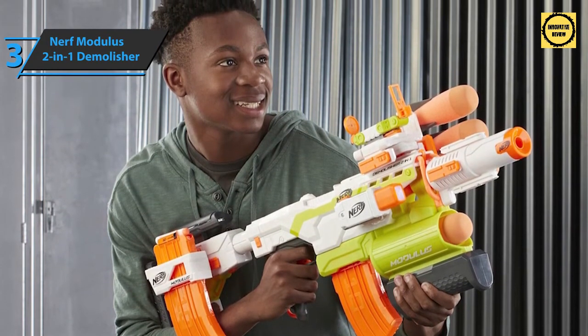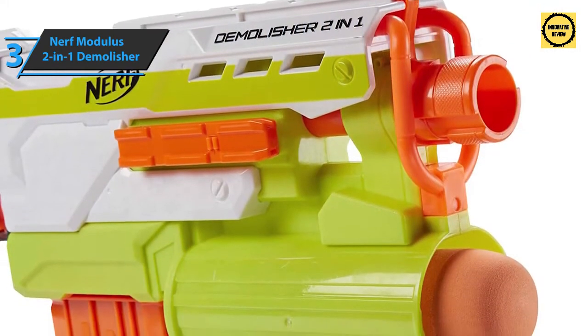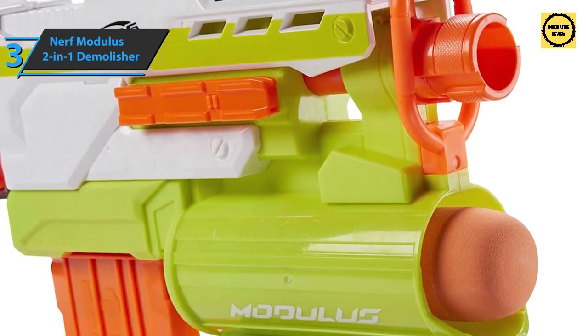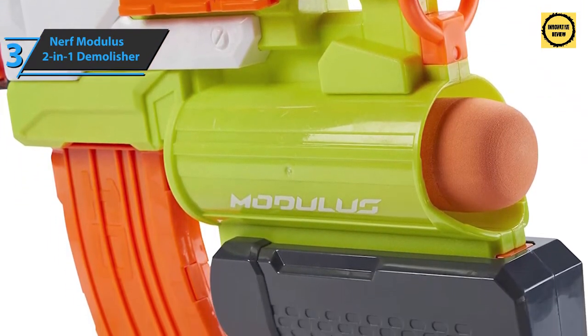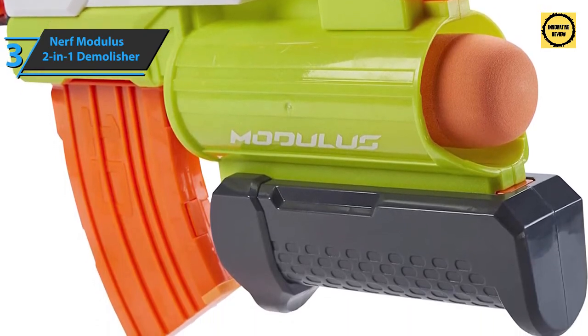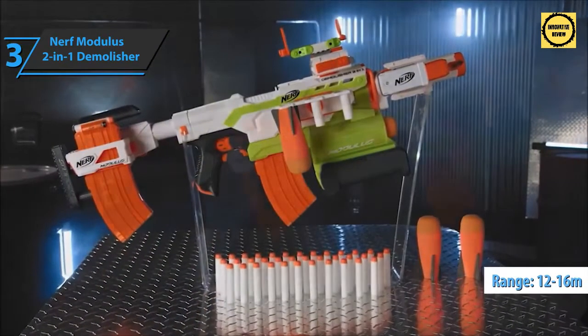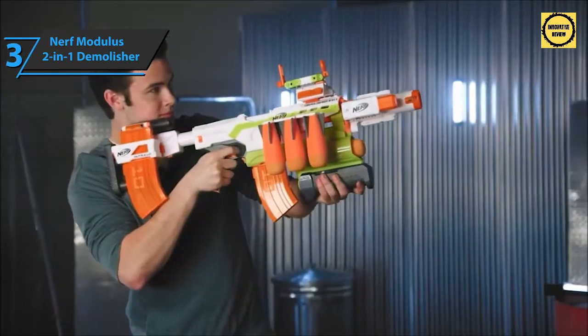Performance is quite good. The range is much larger than with the Stryfe, for example, and since the Demolisher is larger, the flywheels that send the darts are bigger as well, improving range consistency across all darts. To give you numbers, the range is between 12 and 16 meters for standard darts, and about 15 meters for the rocket projectile. If you can afford this beast, we say go for it.